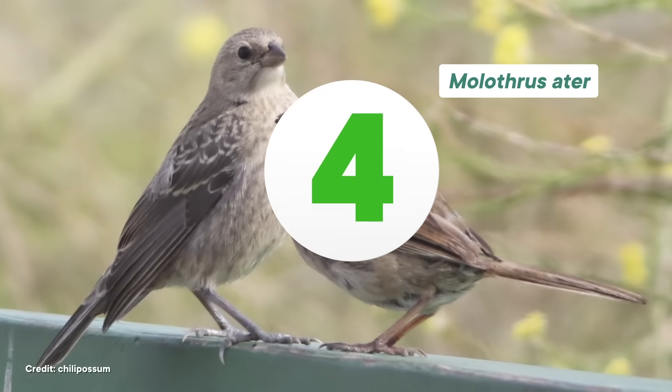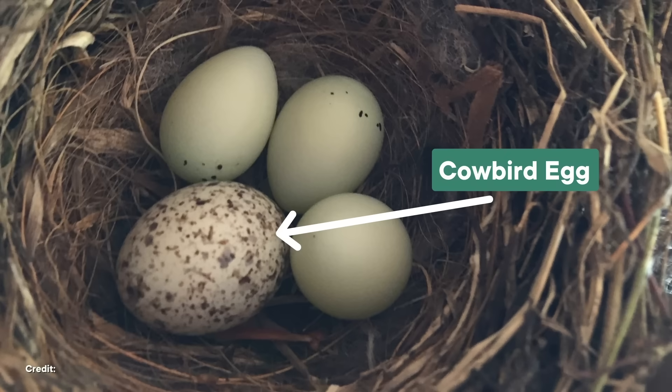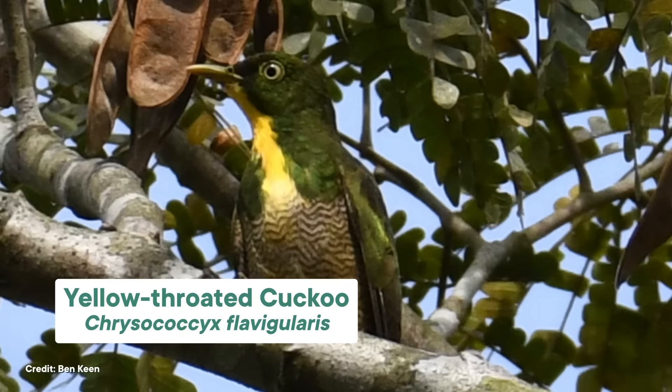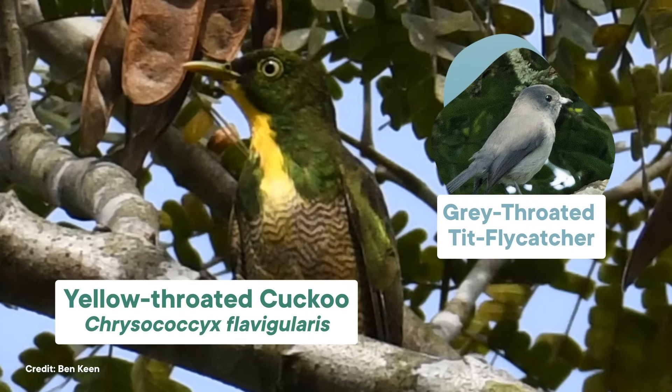Cowbirds appear to make much more thorough assessments of other birds' nests than we do, because they lay their own eggs there. The brown-headed cowbird nest is on this list because it doesn't exist. These birds aren't even trying to make a nice place for their babies to hatch from. Instead, they do something called brood parasitism, and drop their eggs off in other birds' nests for them to deal with. Some brood parasites have a long-standing relationship with a specific species of bird that they know will be good babysitters, like the yellow-throated cuckoo, which only parasitizes the gray-throated tit flycatcher. But not the brown-headed cowbird — they'll put their eggs anywhere, including, presumably, the other terrible nests we've already talked about.